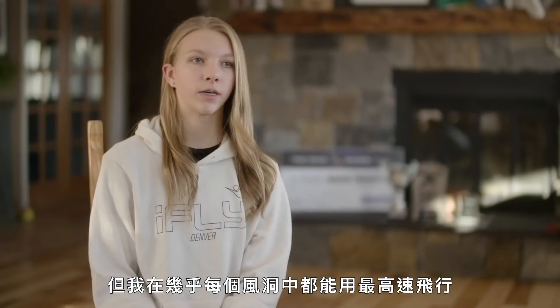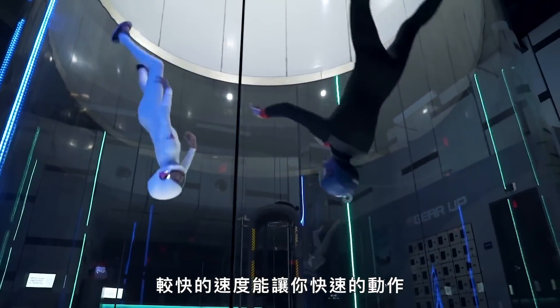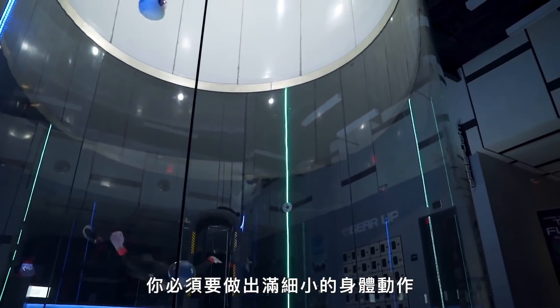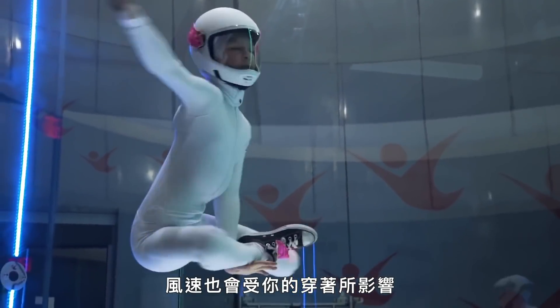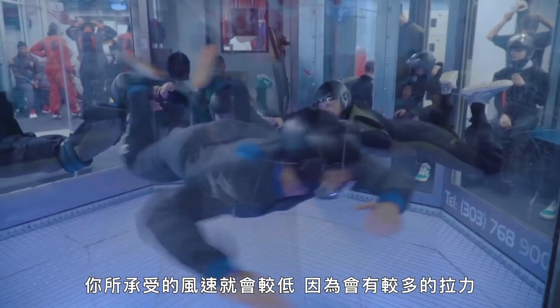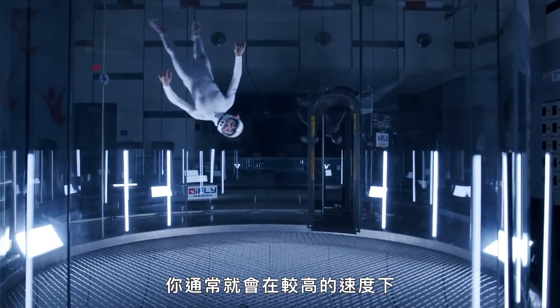I can fly up to the highest speeds in almost all the tunnels. Higher wind speeds allow you to make quicker moves, but you have to make pretty small body movements because the higher wind speed affects it more. Wind speeds can also be affected by what you're wearing. If you're wearing a baggier suit, you'll be at a lower wind speed because there's more drag. But if you're wearing a tighter suit, which most freestylists do, you're usually at a higher speed.